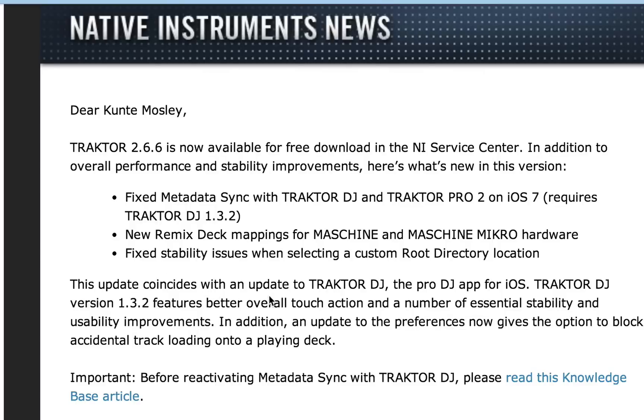This update coincides with an update to Traktor DJ, the pro DJ app for iOS. Traktor DJ version 1.3.2 features better overall touch action and a number of essential stability and usability improvements. In addition, an update to the preferences now gives the option to block accidental track loading onto a playing deck.